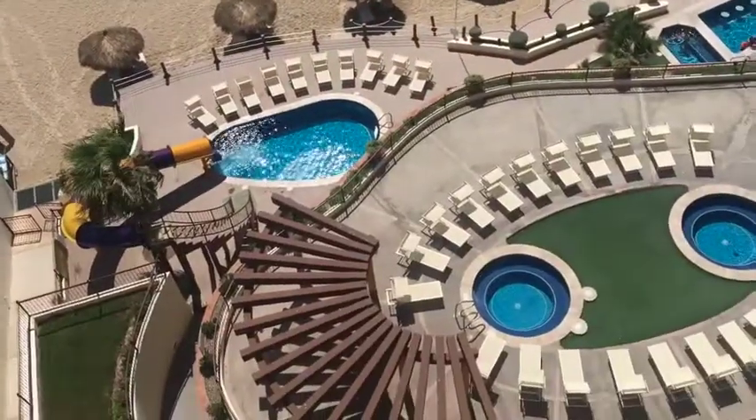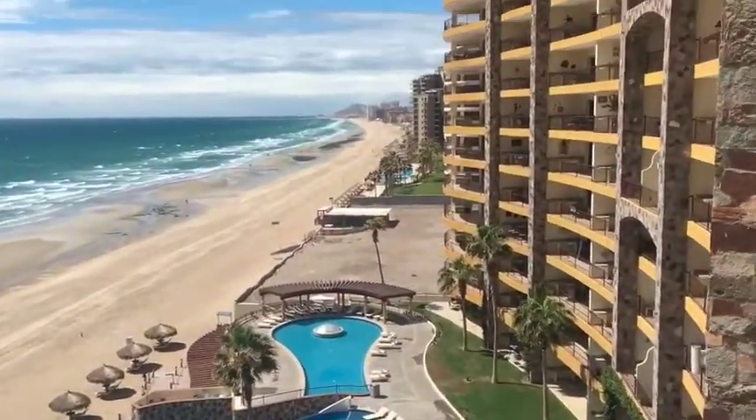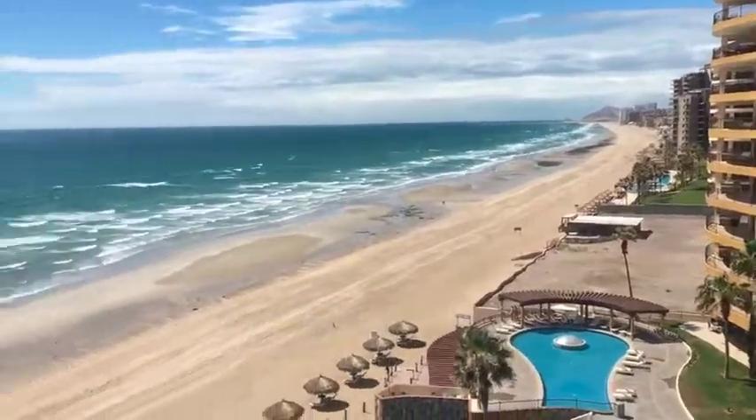You can see all the way down the beach. It's a beautiful view — you're right on the ocean.